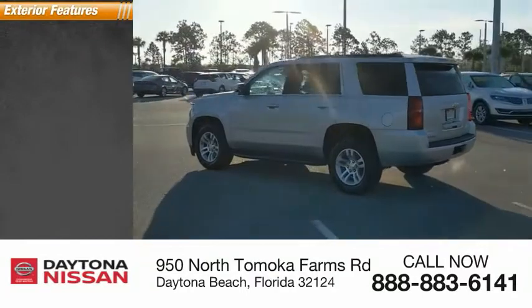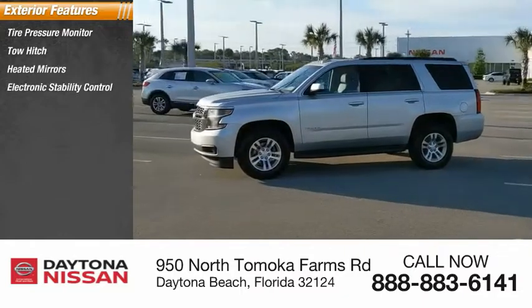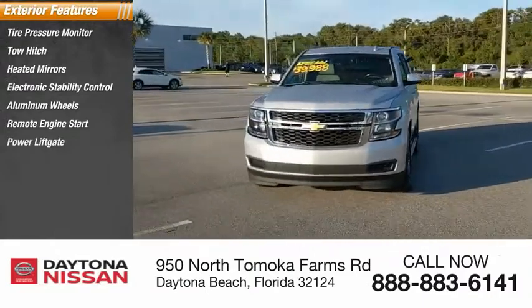Here are some of this vehicle's great options: tire pressure monitor, tow hitch, heated mirrors, electronic stability control, aluminum wheels, remote engine start, power lift gate, brake assist, traction control.